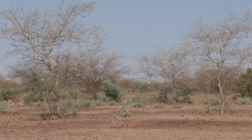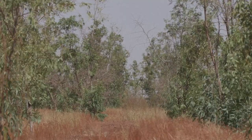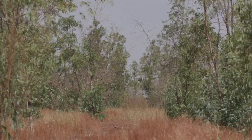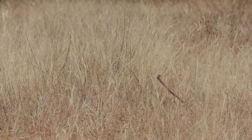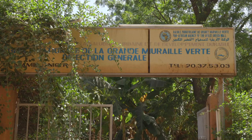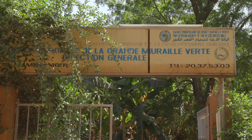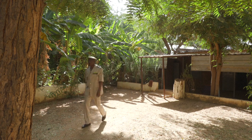The African Union launched the Green Wall project in 2013. If all goes to plan, it will transform 100 million hectares in Africa by 2030, turning a strip of arid land of almost 8,000 kilometres green from Djibouti in the east to Senegal in the west. Niger aims to replant more than 3.5 million hectares, but it is still very far from this goal.